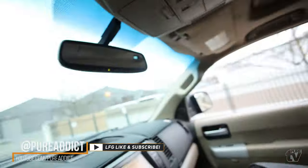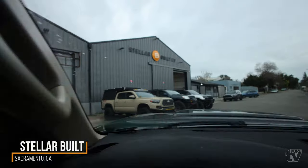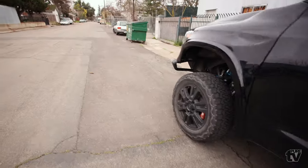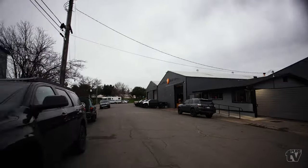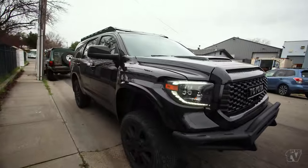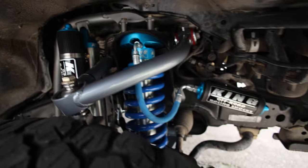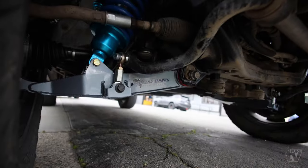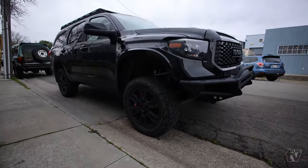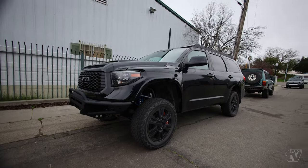We are pulling up to Stellar Built right now, super early in the morning. Just got here to give a little update on the Sequoia — coming out of Bradford's garage. Got the King set up, Total Chaos uppers and lowers, looking like they skipped leg day. But it's about to change soon, so we'll do a quick walk-around of the current state before Stellar gets its hands on it.